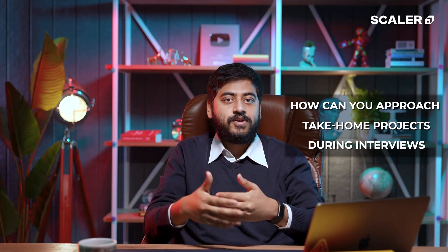Hi, this is Arnav from Scalar. Welcome to yet another episode of Refactor. Today I'm going to tell you how you can approach take-home projects during your interview rounds with companies. Take-home projects are something you might have heard of or already faced when doing interviews, and they have become fairly popular with early to mid-stage startups and these days even for some larger companies.